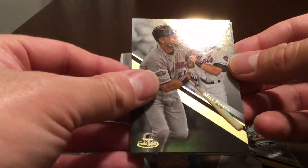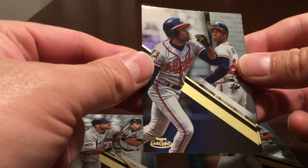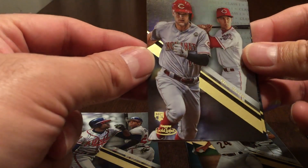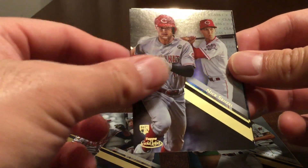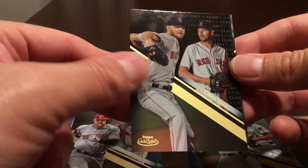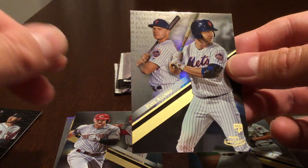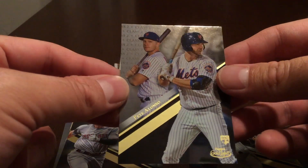Pack four: Mike Piazza class one, Dion Sanders class one, a class one Nick Senzel with a rookie card logo at the bottom, a black Chris Sale class one, and a class two Pete Alonso rookie card — that's a nice one.